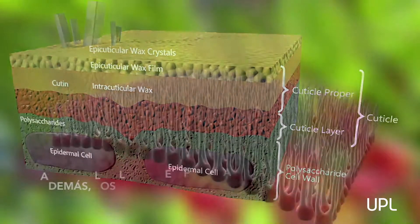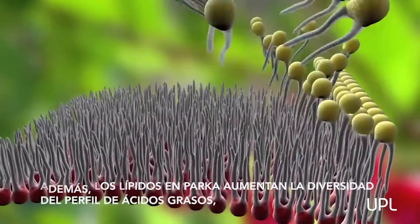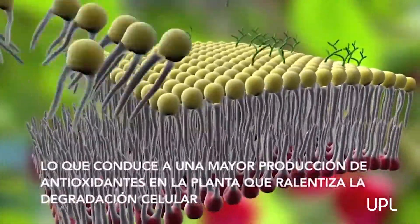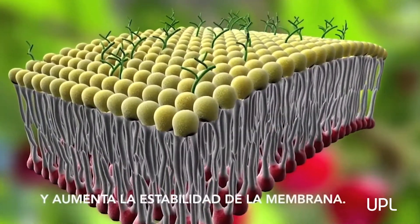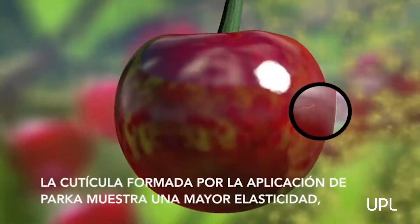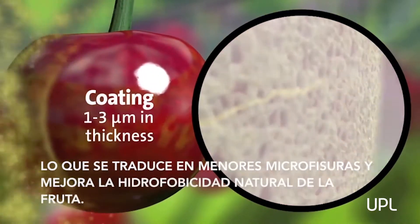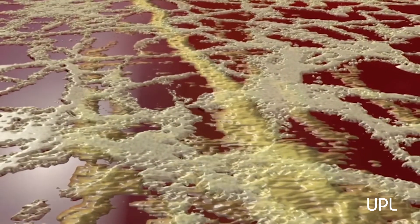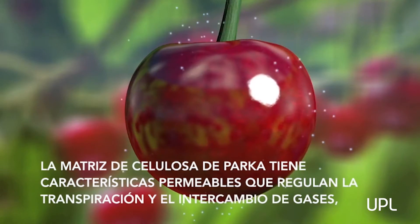The addition of lipids in Parka increases the diversity of the fatty acid profile, leading to higher antioxidant production in the plant, slowing cellular degradation, and increasing membrane stability. The supplemented cuticle demonstrates increased elasticity, resulting in fewer micro-fractures while improving the natural hydrophobicity of the fruit.